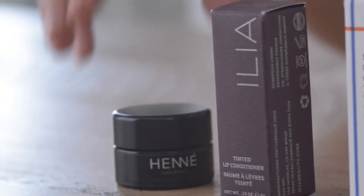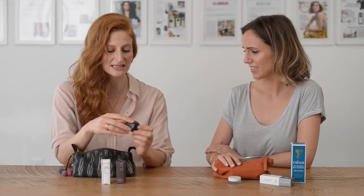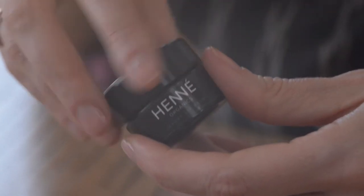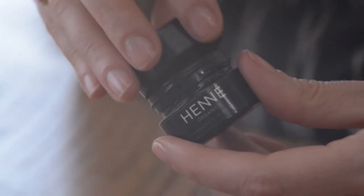I always have to have at least 10 lip balms on me. This is one of my current obsessions — the Aorganics Luxury Lip Balm. I'm also a sucker for the packaging. It's just simple cocoa, cocoa buttery deliciousness.